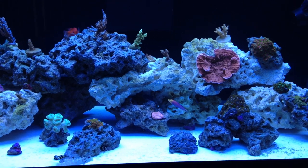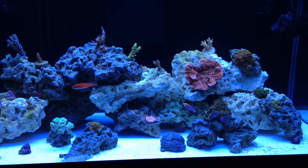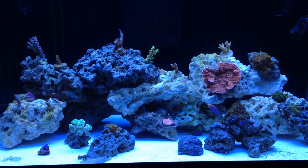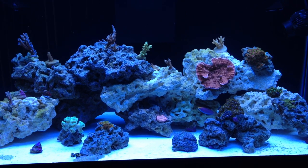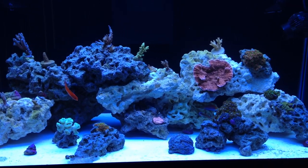So far everything's doing okay. This is actually the 40 breeder, and it's the only tank I currently have set up at the new place. All of my coral, all of my fish, all of my rocks — everything's in this one tank. For only being set up about a week, everything's doing pretty well.